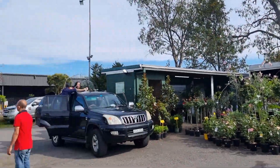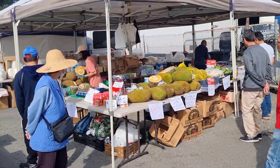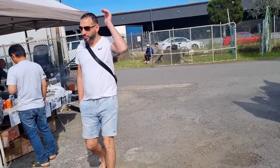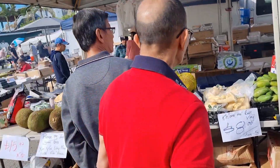Bankstown Market is actually in Condell Park, but they still call it Bankstown Market for some reason. This vendor was selling exotic fruits like jackfruit and durians, and he's also barbecuing some meat.